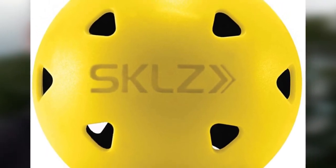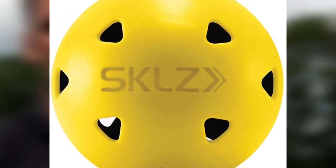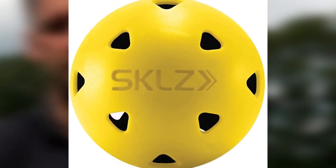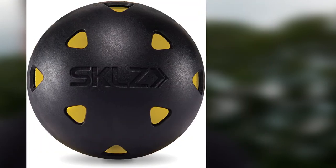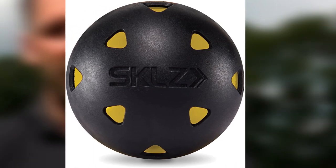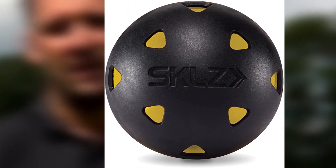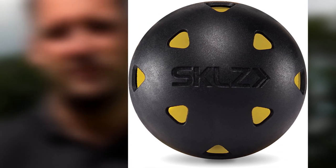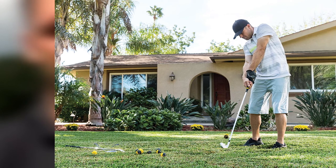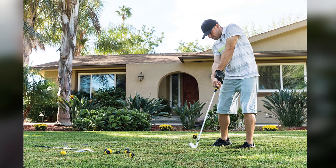These practice golf balls are good with wedges as well as short irons, but you should not use woods or long irons with these balls. Using these golf balls while practicing hand-eye coordination drills can help you get used to the color contrast. The best thing about the SKLZ training golf balls is their excellent durability — many golfers mention that they have been practicing with the same balls for more than four months.